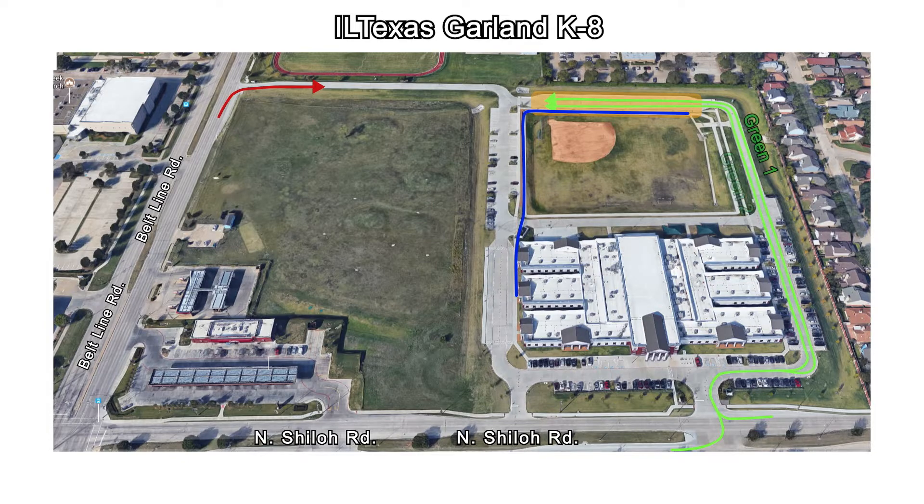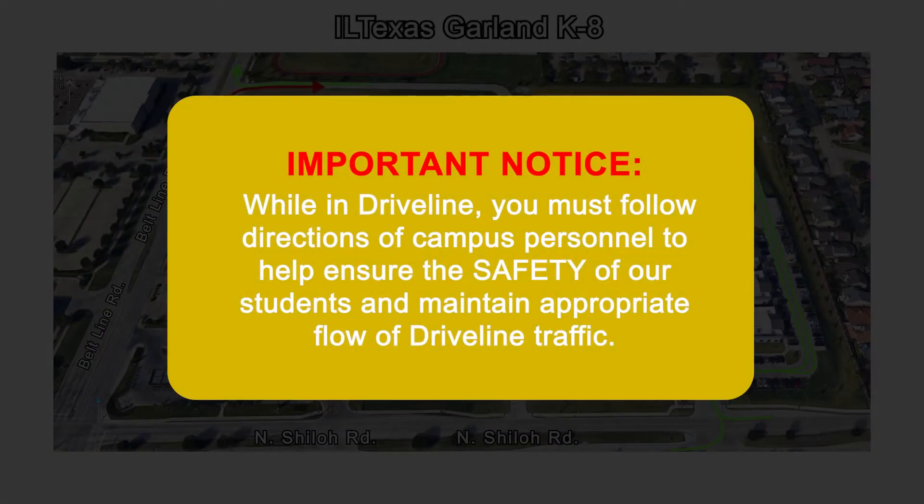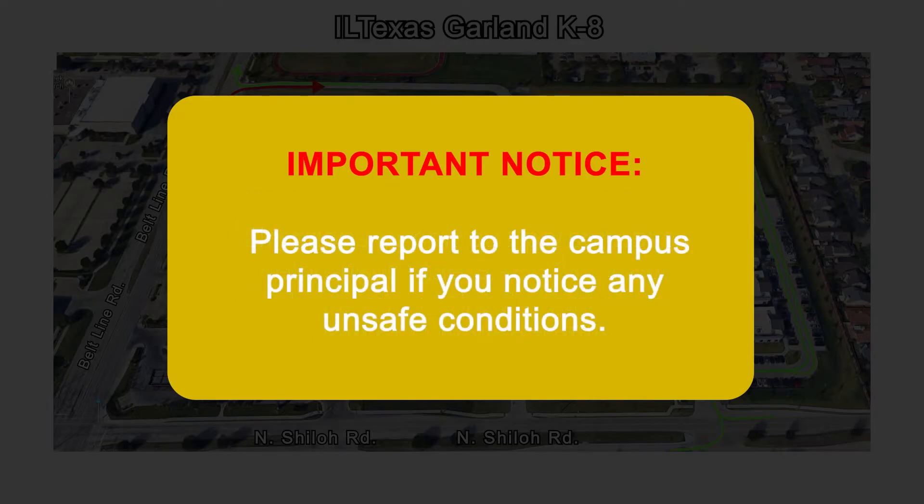Once you have dropped off your students, please exit the driveline. While in driveline, you must follow directions of campus personnel to help ensure the safety of our students and maintain appropriate flow of driveline traffic. Please report to the campus principal if you notice any unsafe conditions.